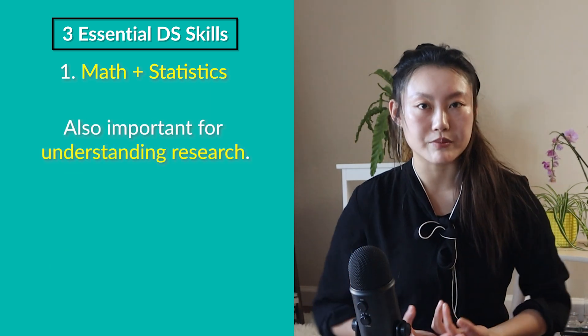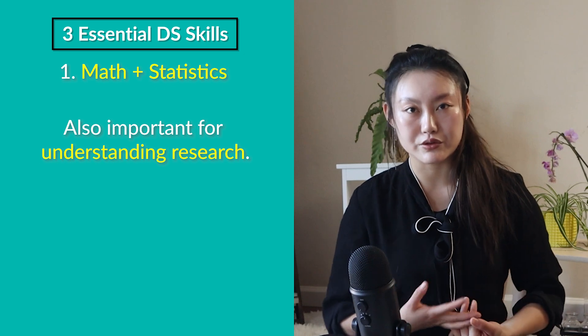Also, if you want to be able to read research papers, it will be very difficult to do so without understanding the math. So if you're freaking out right now because you're terrified of math, you may not believe me, but if you take things step by step, it's a skill you can learn just like anything else.